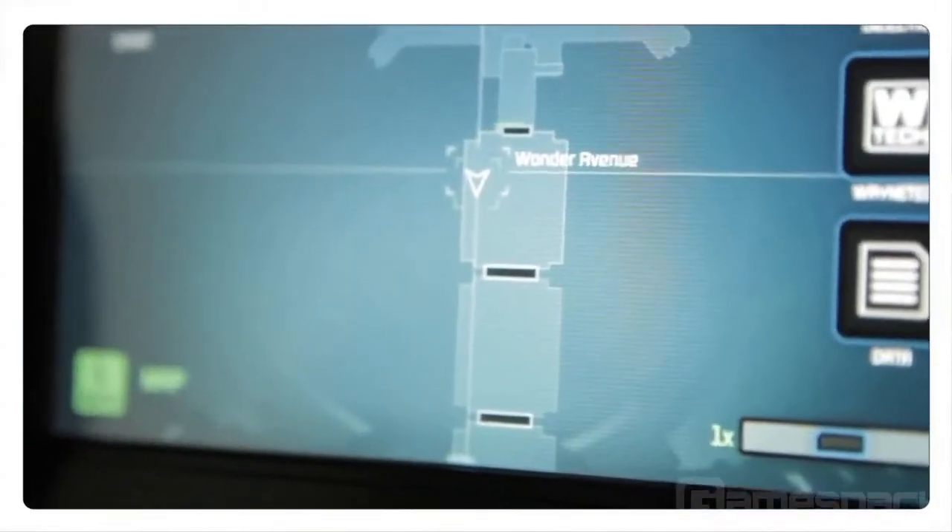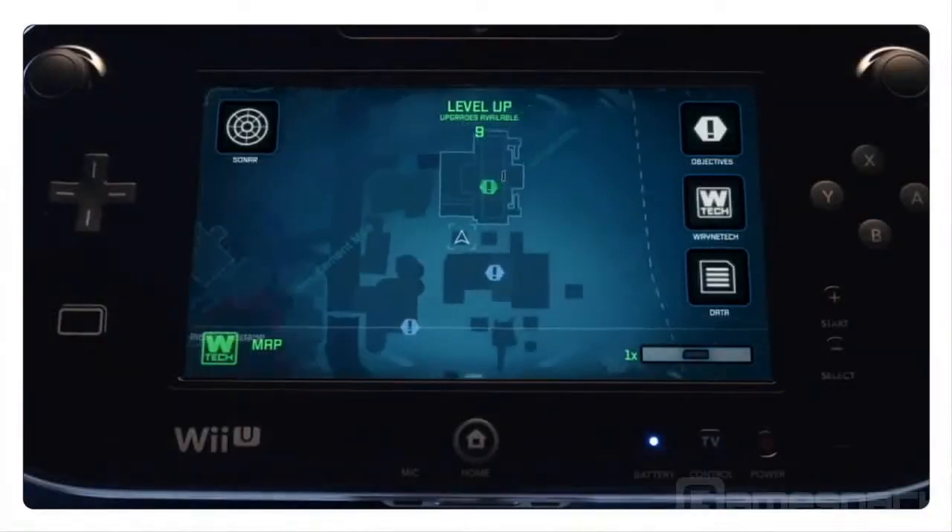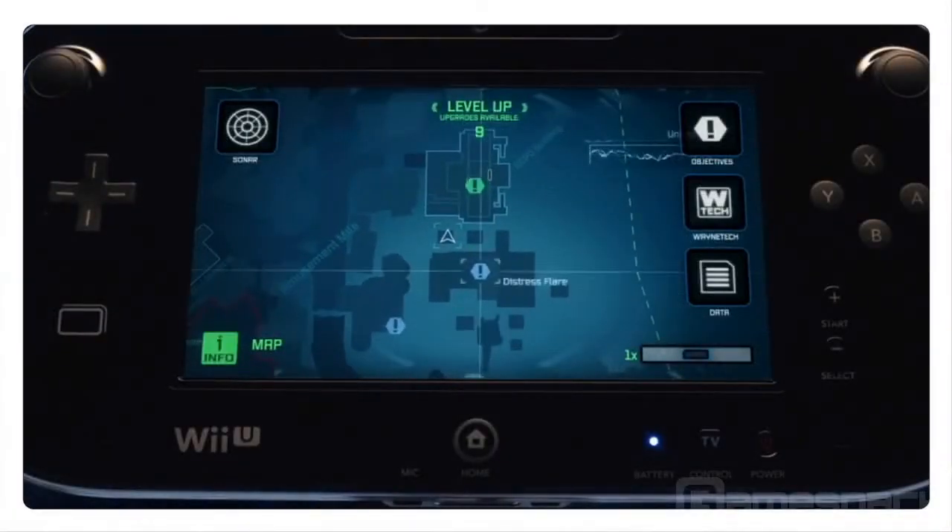My favourite feature that is now accessible with the new controller is the real-time map — it's now sitting in your hands. In Batman Arkham City Armored Edition, the world is five times larger than it was in Arkham Asylum, and this really helps people get around.